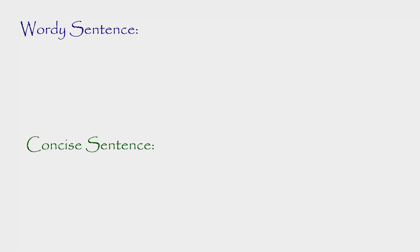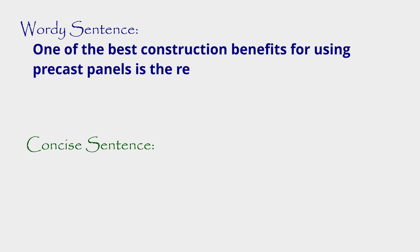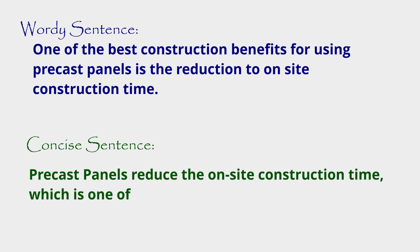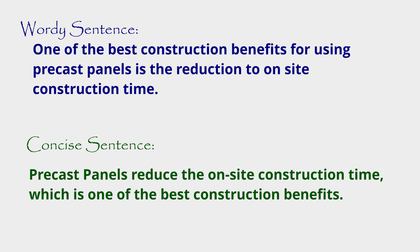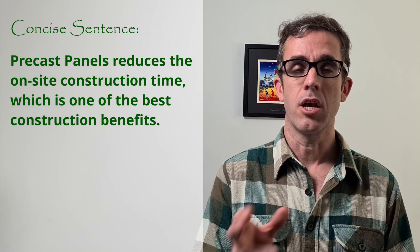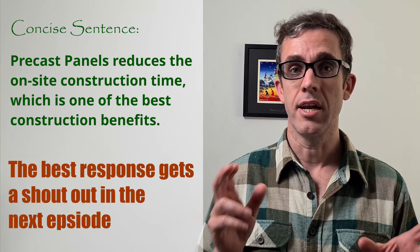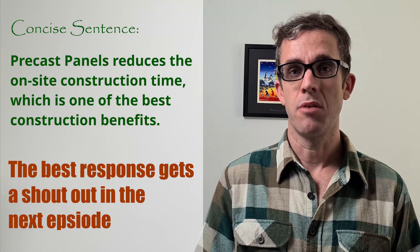Another example is removing unnecessary words — removing the wordiness of a report. This comes with words such as 'of,' 'the,' 'then,' and many other words as well. Let's go through a couple of examples of how we can remove them and rewrite the sentence to be more concise. The wordy example: 'One of the best construction benefits for using precast panels is the reduction to the on-site construction time.' Now as you can see it's quite long. Let's try and rewrite this: 'Precast panels reduce the on-site construction time, which is one of the best construction benefits.' I'm not 100% happy with this sentence and I think you can write it better — please comment below with the best answer and I'll mention it in the next episode and give you a shout out.